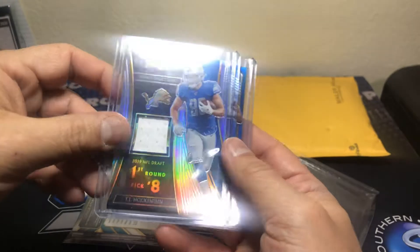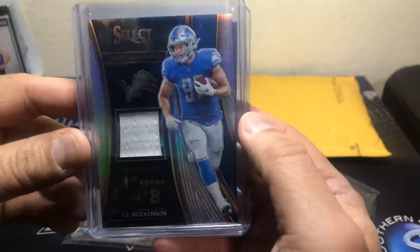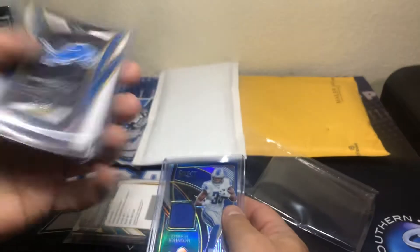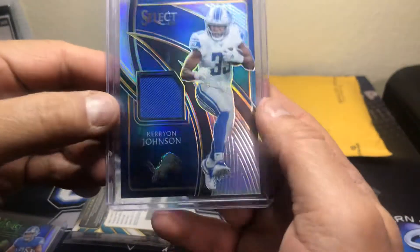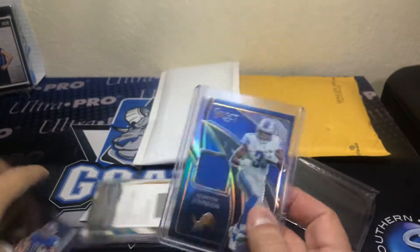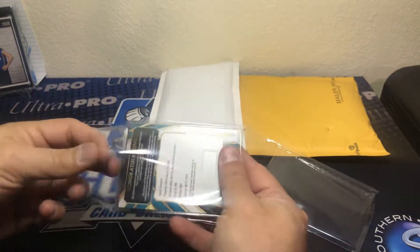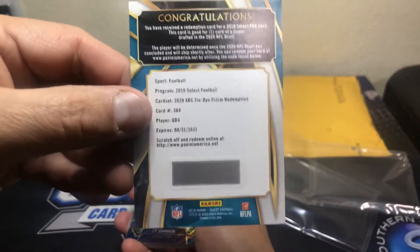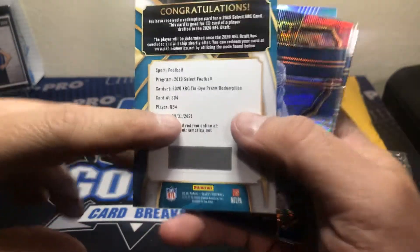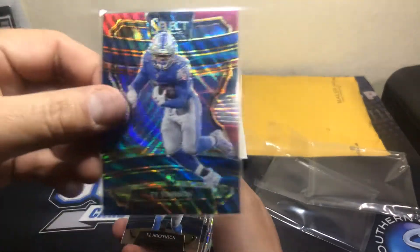I ended up getting a TJ Hawkinson. Select is probably my favorite product every year — I say that all the time. It goes Select for me, then probably Prism, and then Elite. This is a TJ Hawkinson Draft Selections rookie patch, pick number eight, out of 99. And then we had a Carry-on Johnson, also out of 99. I also randomized the XRC and got that as well — this is a tie-dye redemption, out of 25. It's QB4, so it could be a good quarterback.